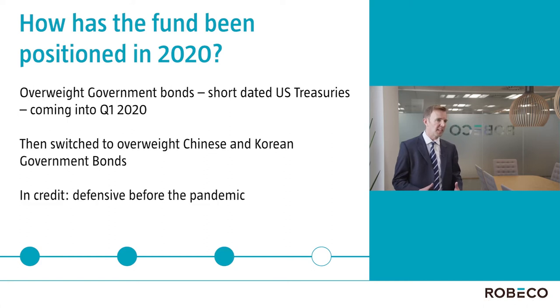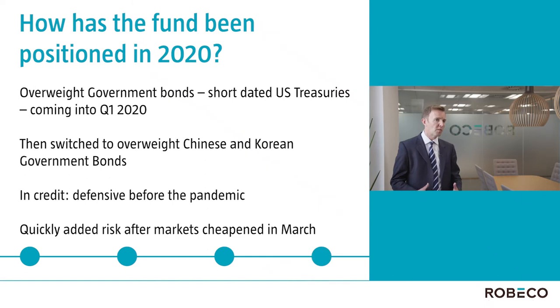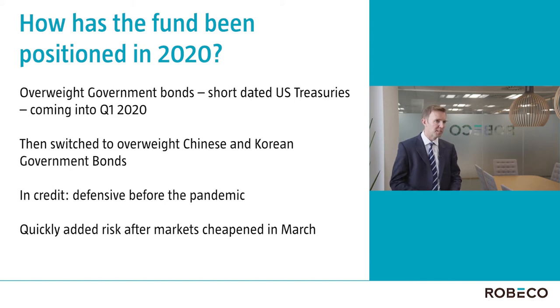As for sector allocation, while we were overweight governments at the start of the year, we were underweight corporates with very modest exposures in both investment grade and high yield. With credit markets cheapening up rapidly in March, we then shifted that exposure from governments to credit to take advantage of that opportunity. As a result, we were able to deliver returns both in Q1 during a risk-off market and in Q2 during much more risk-on periods.